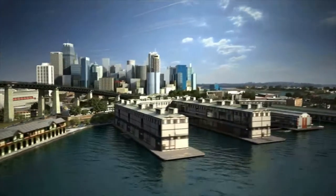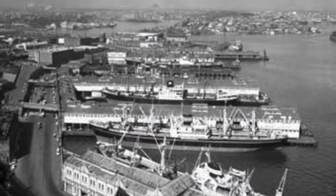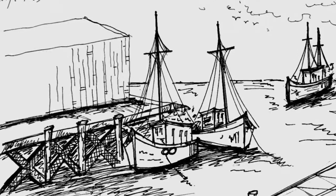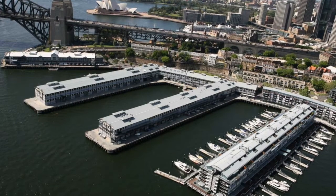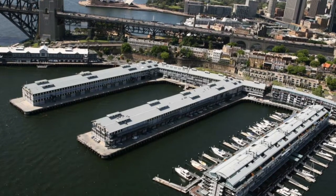Walsh Bay is a bay in Port Jackson, about 1,000 meters south of the suburb of Milsons Point. From 1912 to 1921, it was changed from a wharf into a continuous bay due to the construction of Sydney Harbour Bridge and the lack of enough space for freighters to anchor.